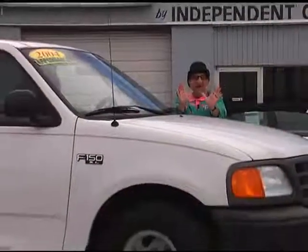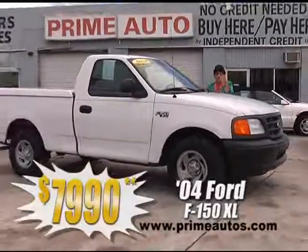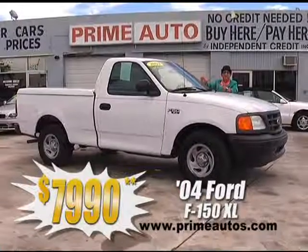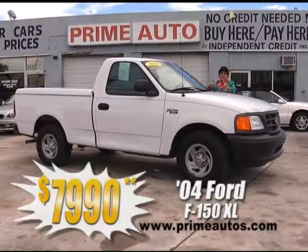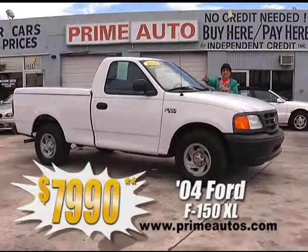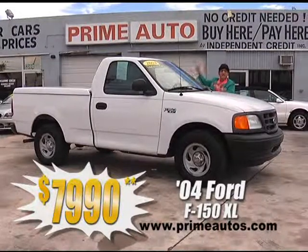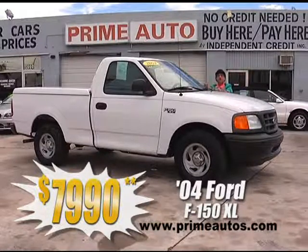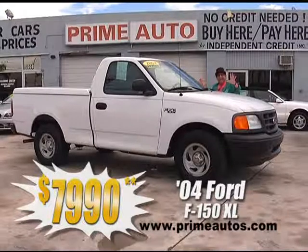Check out this extra clean 2004 Ford F-150 full-size pickup, with the XL package, fuel-efficient 4.2-liter V6, easy automatic, CD player, cold AC, locking bed cover, and more. It's ready for work or play, on sale today for only $79.90.